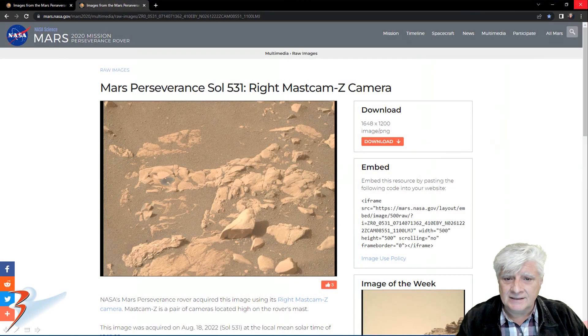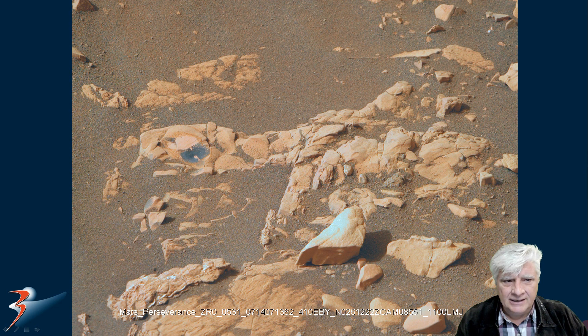Perseverance Rover spotted this on Sol 531 with the right Mastcam-Z camera on the 18th of August 2022. I noticed the strange dark patch on the rock. I was waiting to see if NASA would possibly take a close-up of this anomaly and maybe even test it to see what it might be. Let's zoom in on that anomaly right there folks.